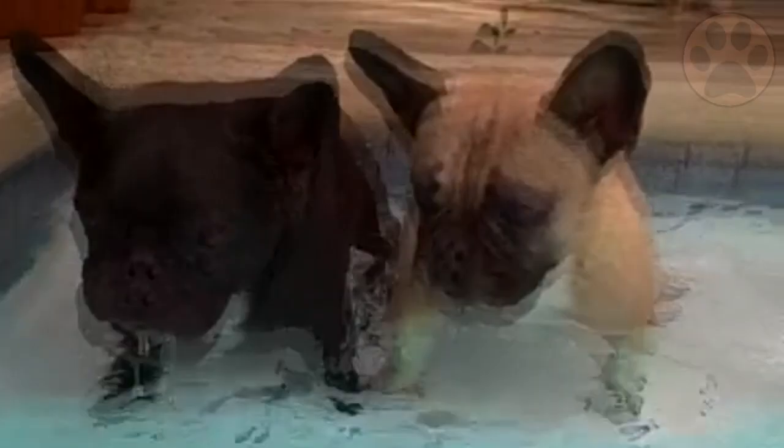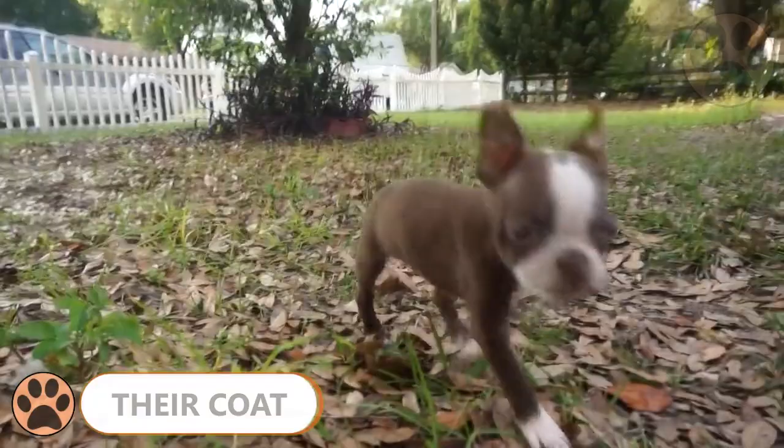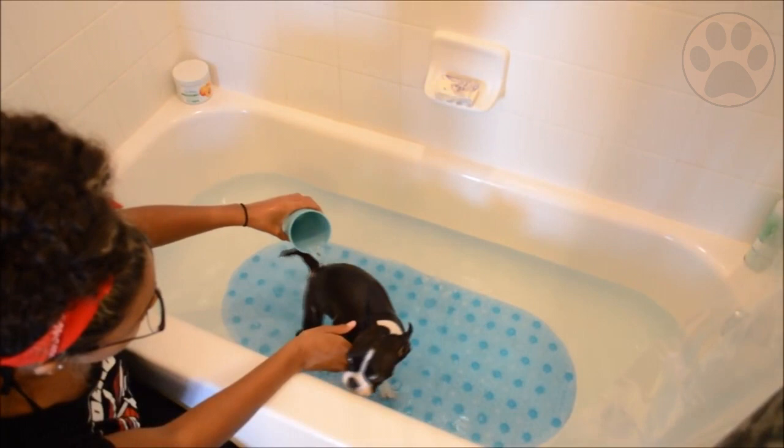Number 6: Coat. The Boston Terrier wears a smooth, fine coat that comes in three colors — black, seal, or brindle — all with a white muzzle and chest, giving them the look of wearing a tuxedo. They are easy to groom; brush them weekly with a firm bristle brush and bathe them with a dry powder shampoo or give them an occasional bath when necessary. They only shed minimally, which is easily controlled by regular brushing.